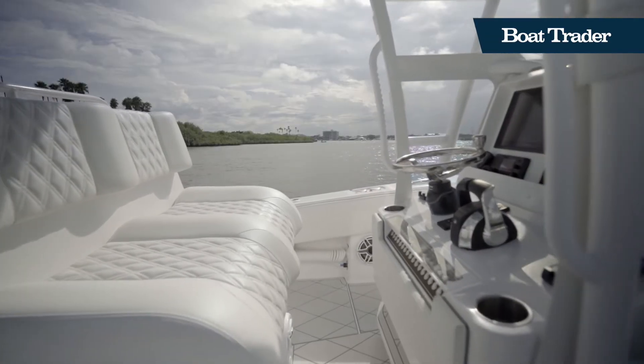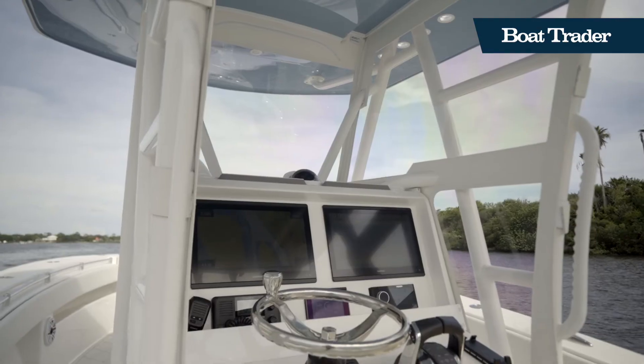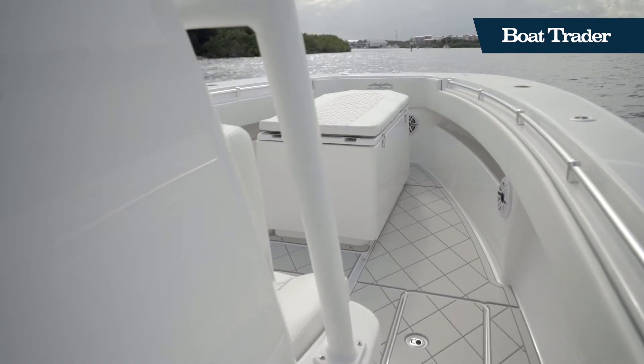At the helm station, you'll find an array of additional features. Here, you'll find twin Garmin displays, as well as your stereo controls, and on top of the console, you'll find a Garmin X-HD2 radar unit.